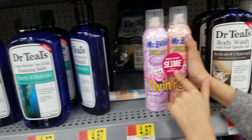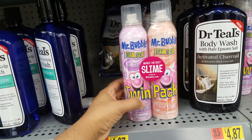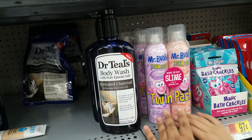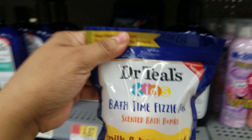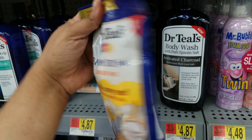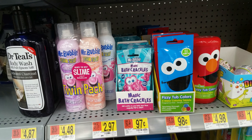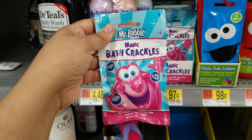Dr. Teal's aromatherapy shower mounts are right here, these are going to be $4.87. Love Dr. Teal's — you can make slime out of this, it makes the best slime. Twin pack. She also found Mr. Bubble foam soap, which makes good slime too. Here's more Dr. Teal's — these are Dr. Teal's kids bath time fizzy fun milk and honey, also $4.87. There's lavender back there as well. Oh look — magic bath crackles, looks like Pop Rocks for the bath!